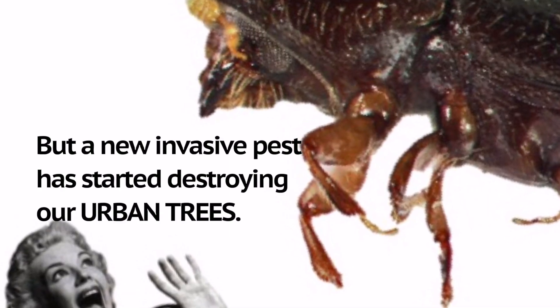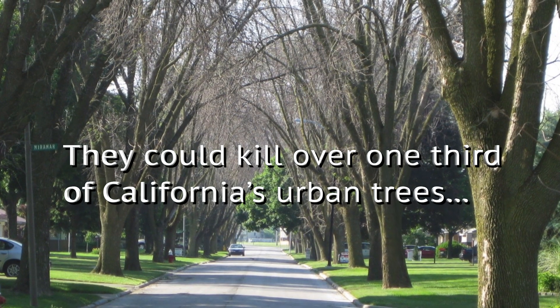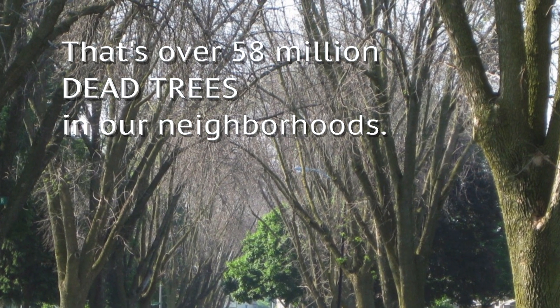But a new invasive pest has started destroying our urban trees. If not stopped soon, they could kill over one-third of California's urban trees. That's over 58 million dead trees in our neighborhoods.